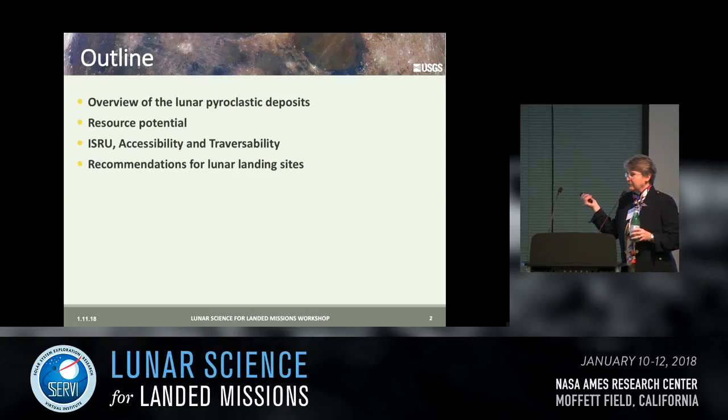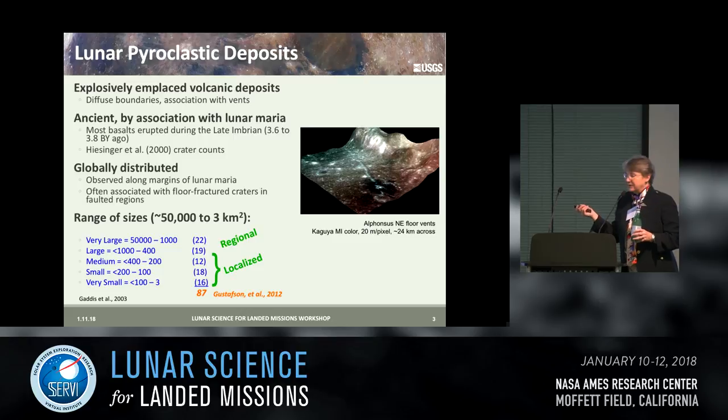Just a quick overview of what I'll be talking about — it's only a few-minute talk. The lunar pyroclastic deposits are explosively emplaced, as you would know from the name. They have diffuse boundaries and are often associated with vents, but not always.